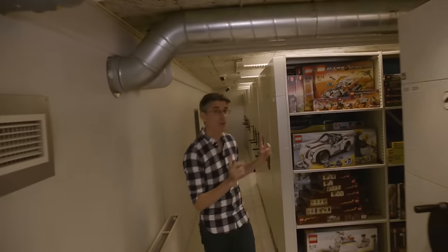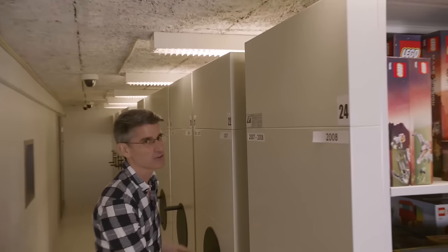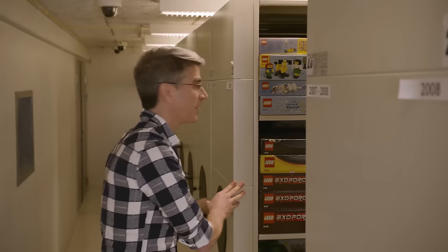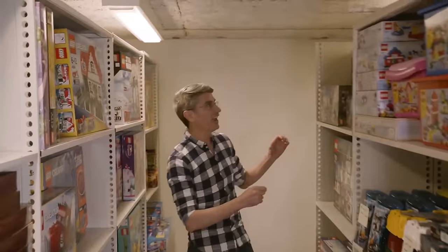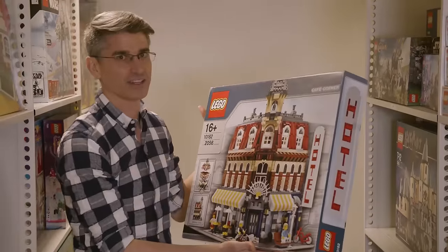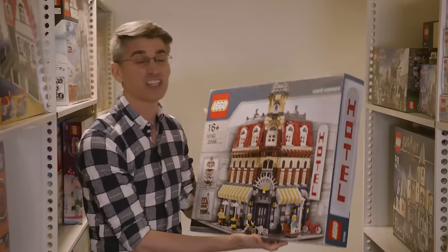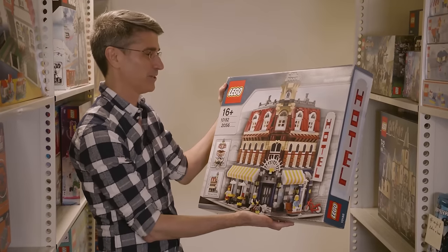When we go back to the modulars, we go back to 2007. If you come into 2007, it's that very first year of the modular buildings, and it all started with the Cafe Corner. I can't tell you what fans felt in 2007 walking into a LEGO store and being greeted by this — after years of no buildings, it was pretty cool.